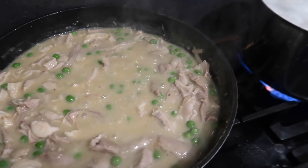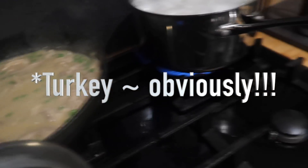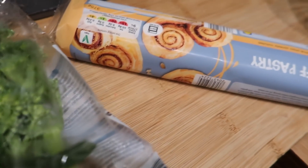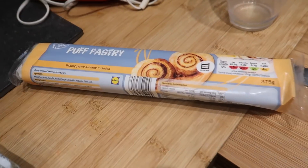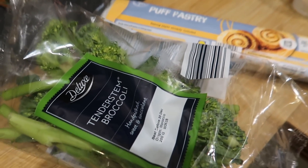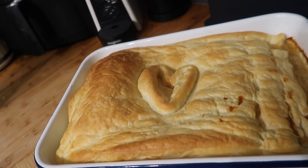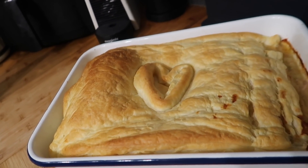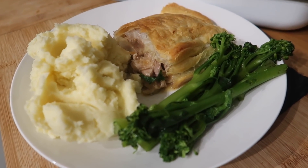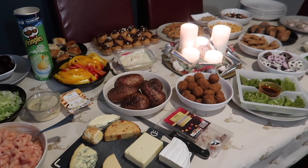On the subject of using up turkey leftovers, I made a really nice chicken pot pie using some turkey I'd frozen, a tin of condensed chicken soup, and some of the turkey stock, mixed it all together and threw some peas in. I put some puff pastry on top and popped it in the oven, and we served it with mashed potato and tenderstem broccoli. It's really quick and simple — a great way to use up the last of the turkey.